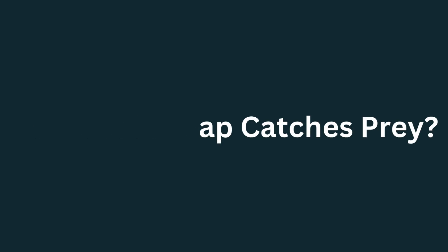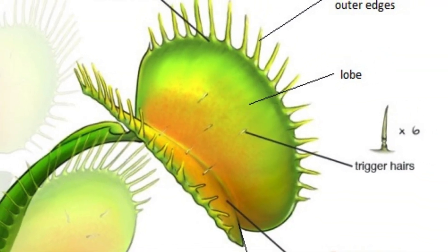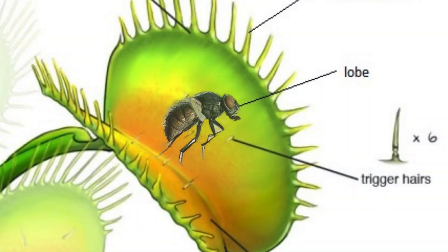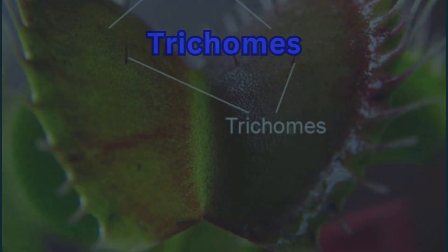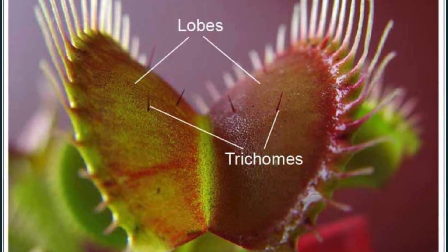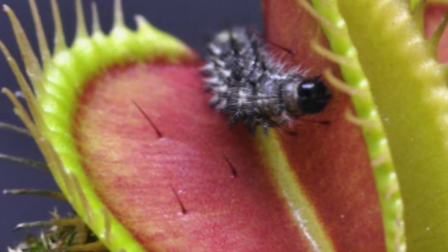There are small hairs, called trichomes, on the inner surface of the lobes. As a prey animal touches these hairs, the lobes sense the movement. If a second touch is detected within about 20 seconds of the first one, the trap will snap shut. With the trichomes acting like the deadbolt on a door, once the trap is closed, the plant will begin to produce digestive juices in the stomach at the bottom of the trap.